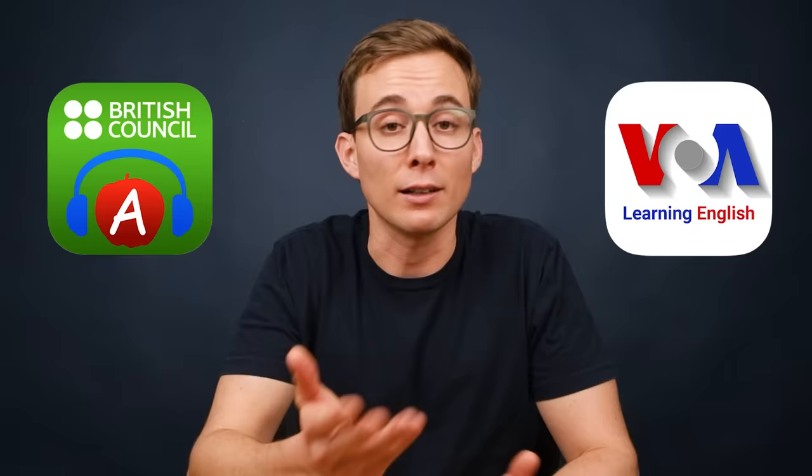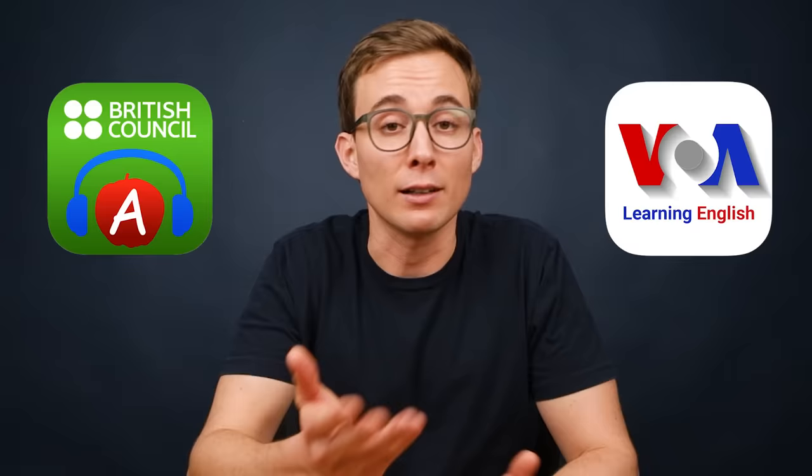If you're somewhere between the A1 and B1 level, you should use one of the recommended podcasts based on the English dialect you want to study — American or British. At this level, there aren't many high-quality podcasts to choose from, and these two are far and away the best. Once you reach an intermediate level of English, however, you have hundreds of options. Let's start with American English.